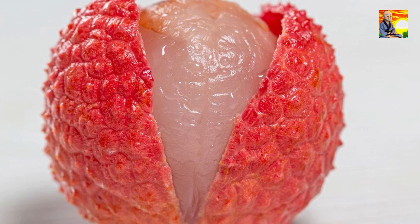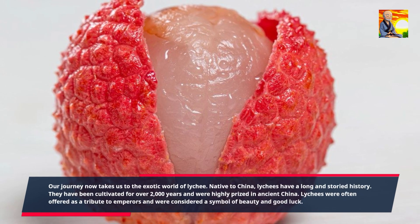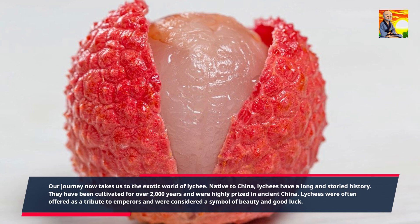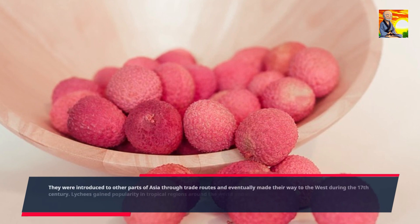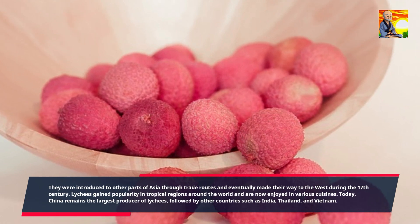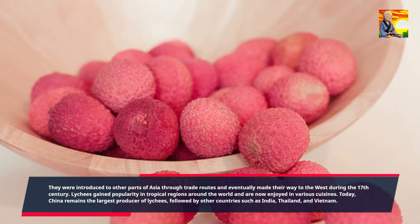Our journey now takes us to the exotic world of lychee. Native to China, lychees have a long and storied history. They have been cultivated for over 2,000 years and were highly prized in ancient China, often offered as a tribute to emperors and considered a symbol of beauty and good luck. They were introduced to other parts of Asia through trade routes and eventually made their way to the west during the 17th century. Lychees gained popularity in tropical regions around the world. Today, China remains the largest producer of lychees, followed by India, Thailand, and Vietnam.